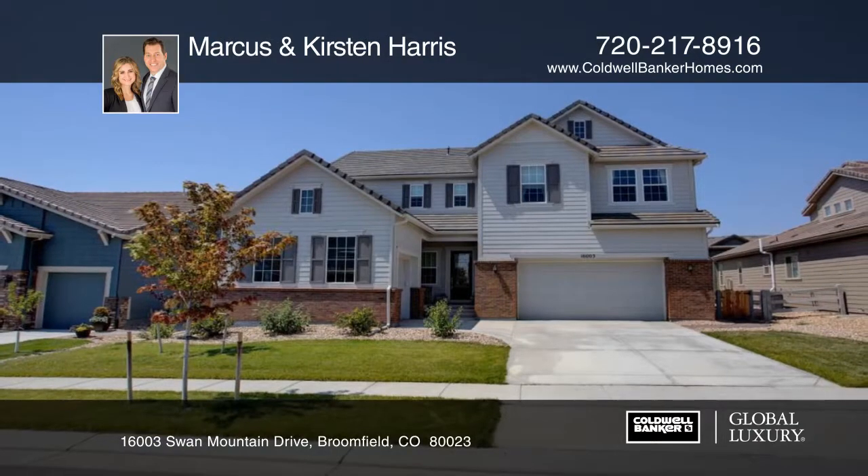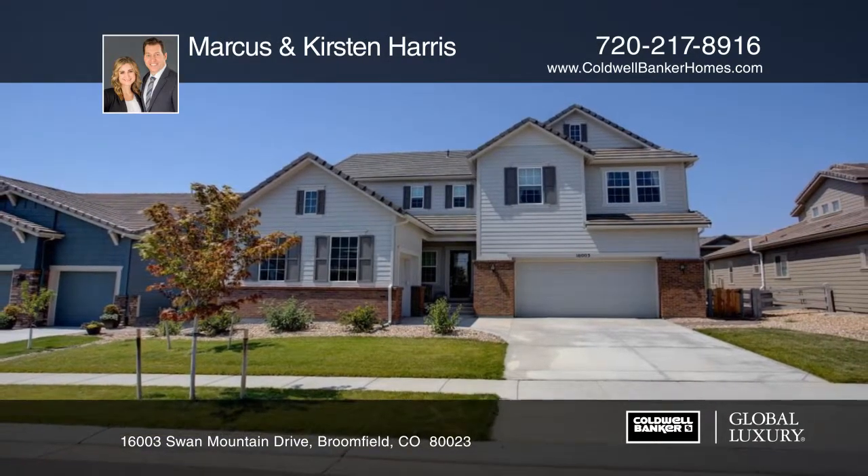This ideal home is truly turnkey. Make it yours with Marcus and Kirsten Harris.